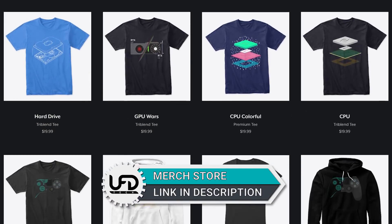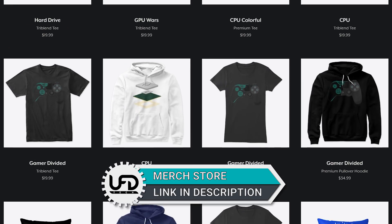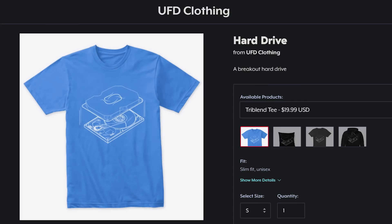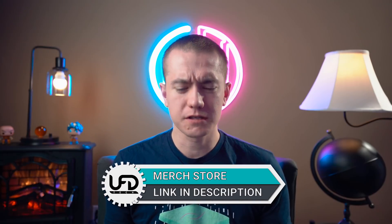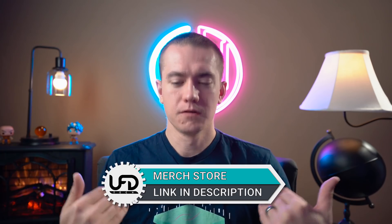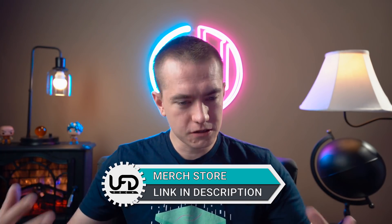Our merch has dropped — we've got new merch designs. You can check them out at the link in the video description. You got your CPU blowout, hard drive blowout, a bunch of other things. Get yourself repping some U of D tech. It doesn't have our logo on it, it's just nice tech merch. Check it out.